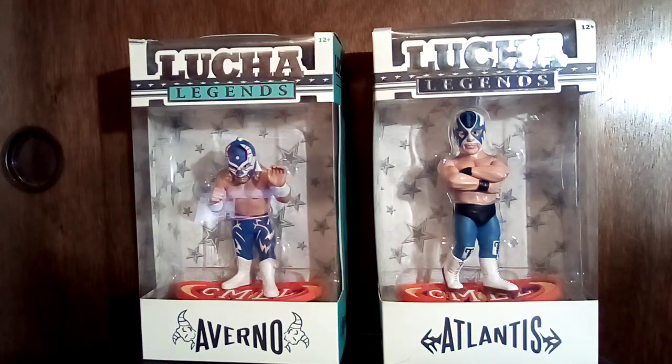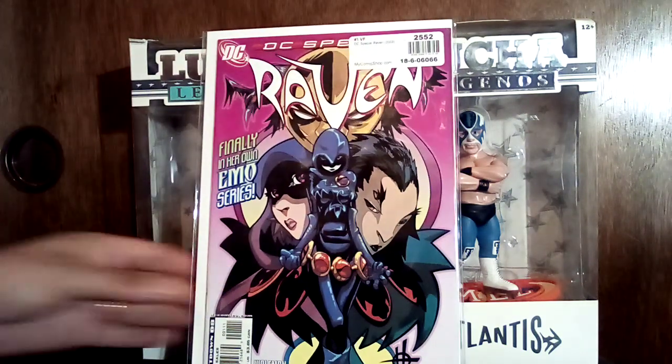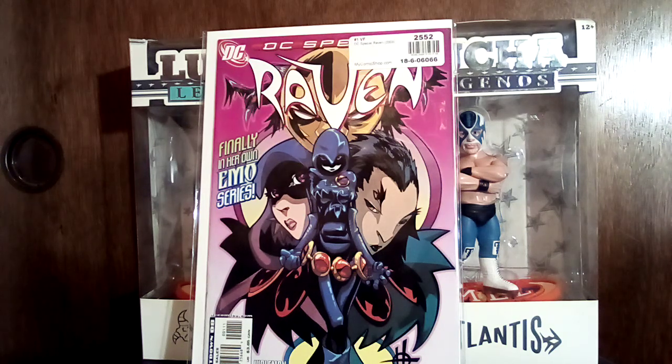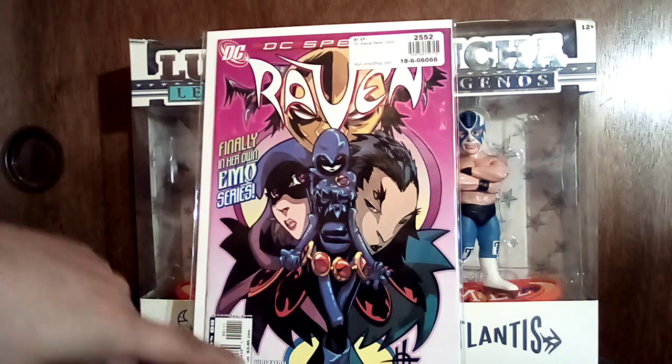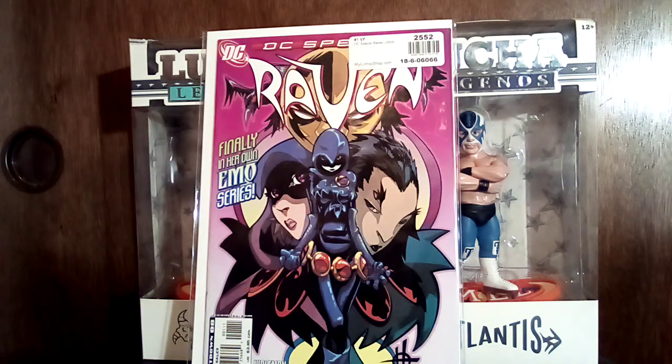I recently bought a full set of this and gave it to my niece Chloe for her birthday earlier this month in October — shout out Chloe, love you. My man Mosh aka Damien Scott drew this series. Her favorite character is Raven so I put this set together for her. Now I want it for myself so I'm putting it together again — here's issue one and I also have issue number six.